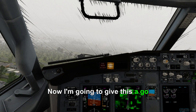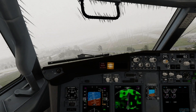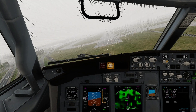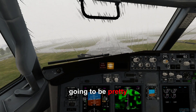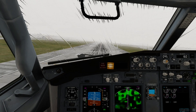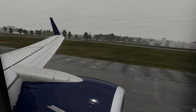Now I'm going to give this a go. Not looking good so far, can't really see the runway. There it is now. We just have to slide over and hope things work out. Oh, yep. This landing isn't going to be pretty. 50, 40, 30, 20, 10. Alright.